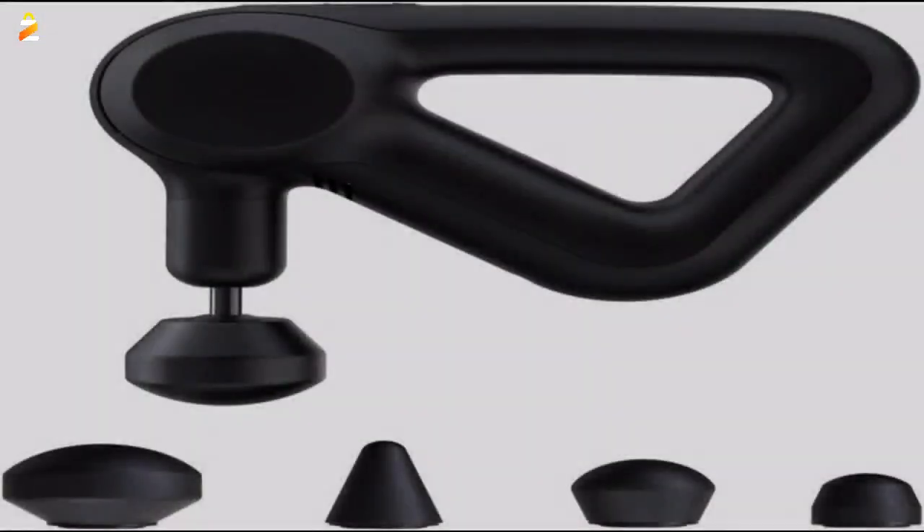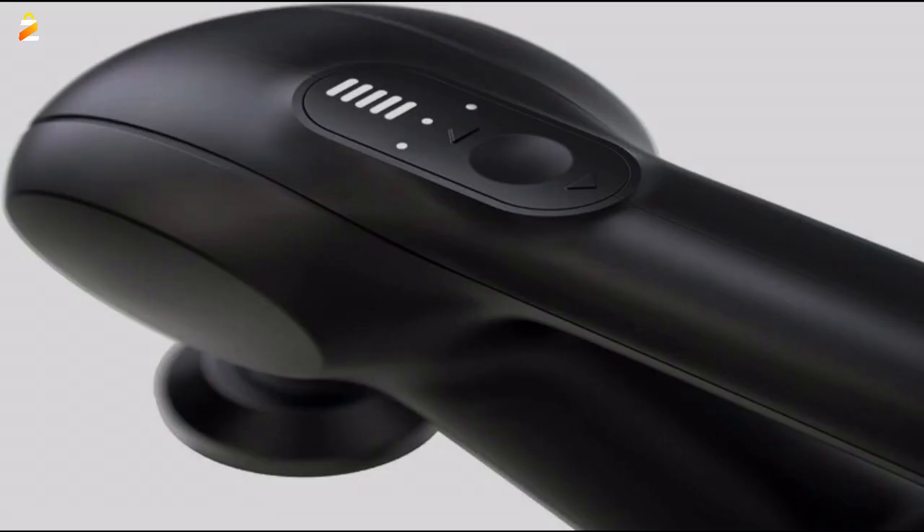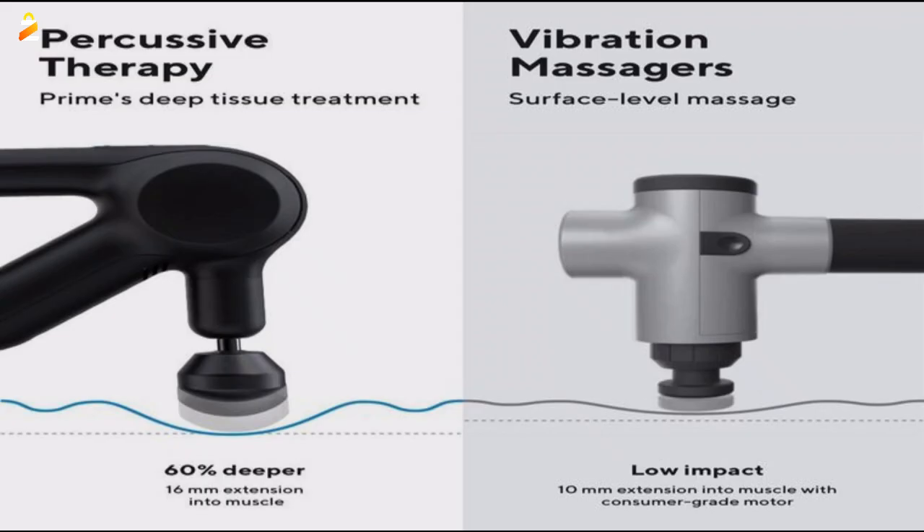Ultra quiet with advanced sound insulation and premium design. Melt away your tension and empower your recovery with Theragun Elite Deep Tissue Handheld Massage Gun. The patented Theragun Triangle Ergonomic Handle allows deep tissue pain relief with flexible positioning while reducing stress on the wrist, hands, and arms.